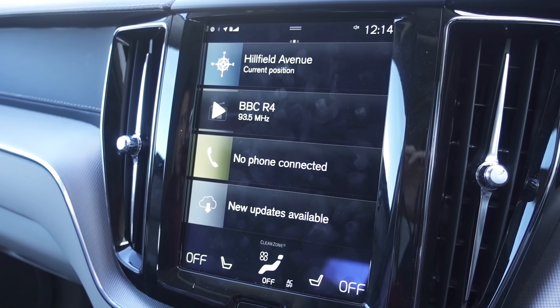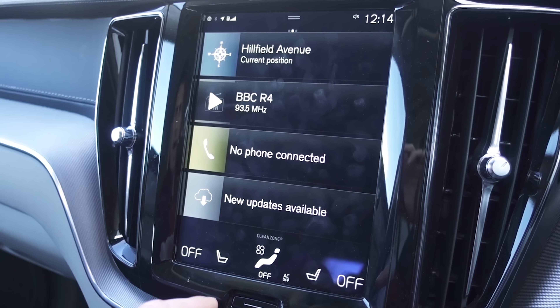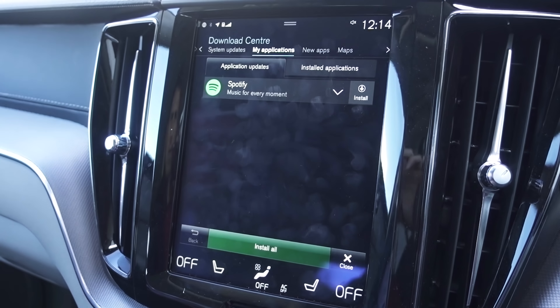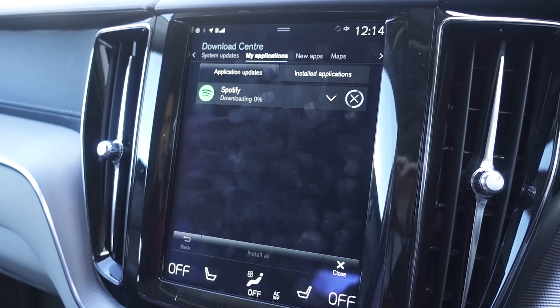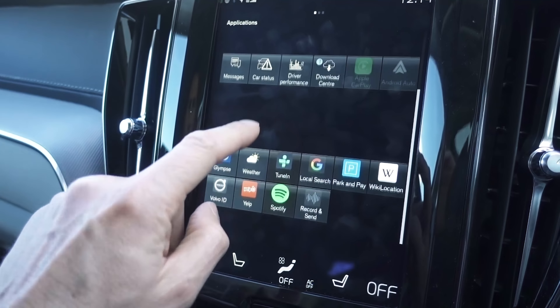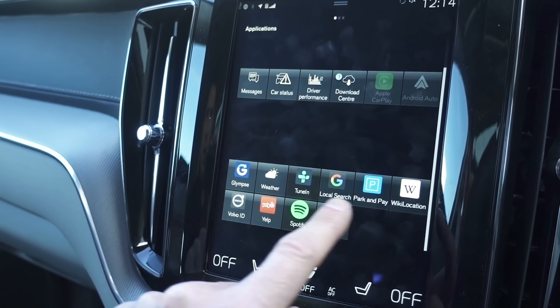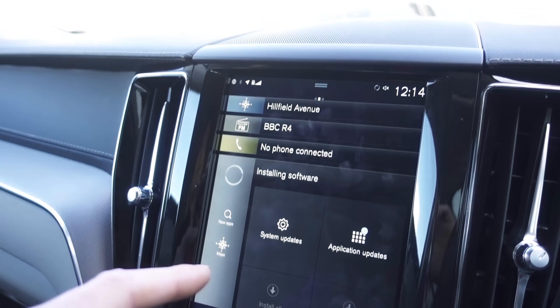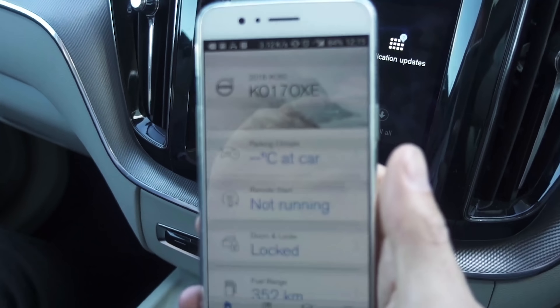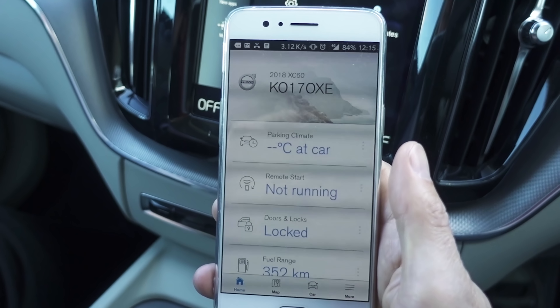Now I've got the SIM card fitted, I have access to various apps, so I can go online and see what's available. I'm just installing updates for my Spotify, and there are other apps installed as well. Another thing fitted to the car now is On Call — basically I have an app on my mobile phone which lets me do certain things with the car.